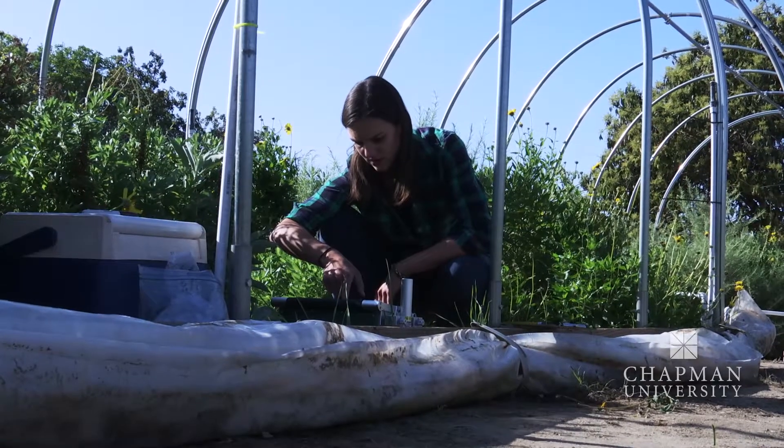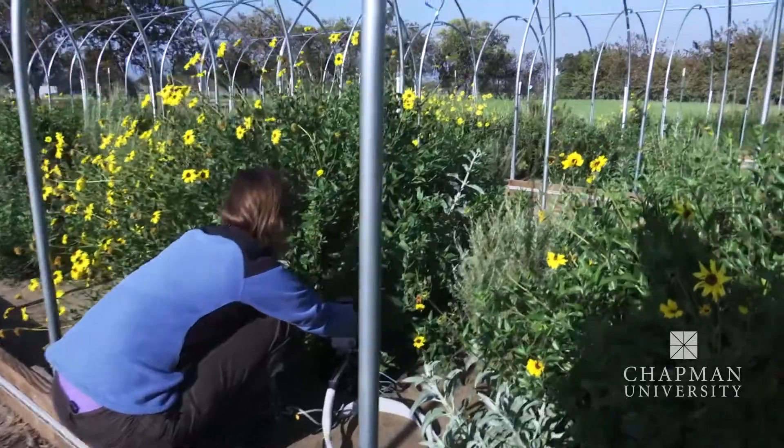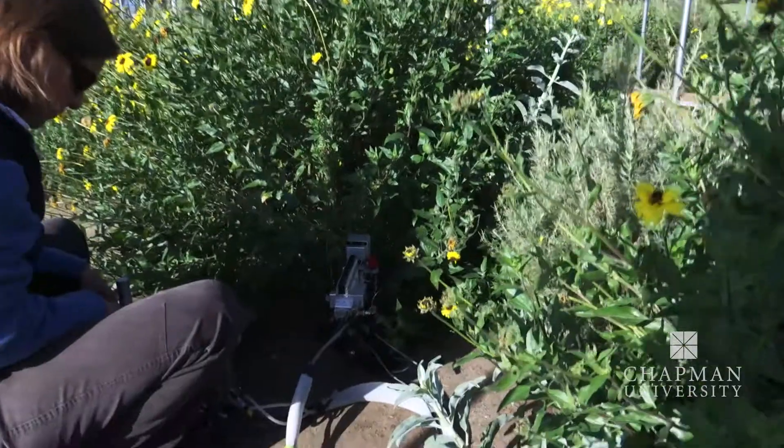Funk's thirst for knowledge about what makes a plant drought tolerant could have an impact around the world. Southern California has a Mediterranean type climate and we're actually only one of five Mediterranean regions across the globe. So it's quite possible that what we're learning here can be applied to different systems in South America, like in Chile, or Western Australia, or even the Mediterranean basin.